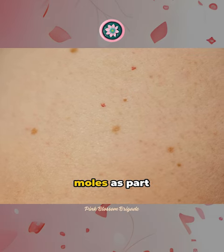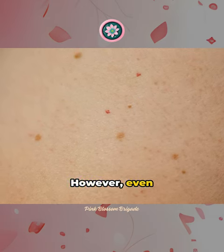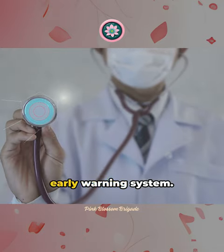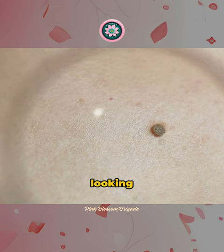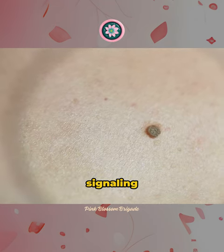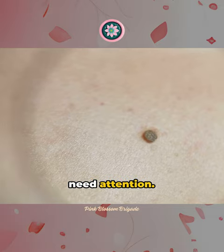It's easy to dismiss changes in moles as part of aging. However, even subtle alterations can be red flags. Picture moles as your skin's early warning system. If they start looking uneven, change colors, or become asymmetrical, they might be signaling potential issues that need attention.